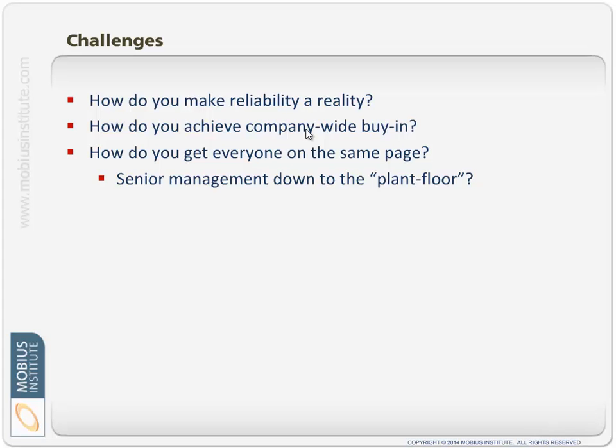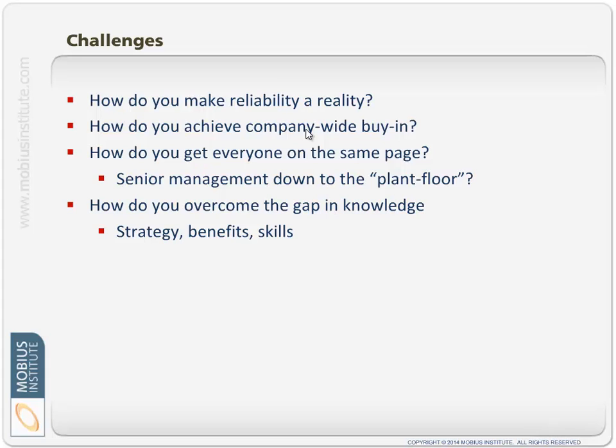How do you get everyone on the same page? From senior managers who are driving it, providing the funding, support, and guidance, all the way to the people on the plant floor working with the machines. Everyone through that spectrum has to get involved with reliability improvement. You have to overcome the gap in knowledge that exists right now. You probably have some people quite knowledgeable in reliability improvement, but probably a lot who are not. So you need a strategy. People need to understand the benefits, but you have to have the skills to actually do it — and that's what iLearn Reliability is for.